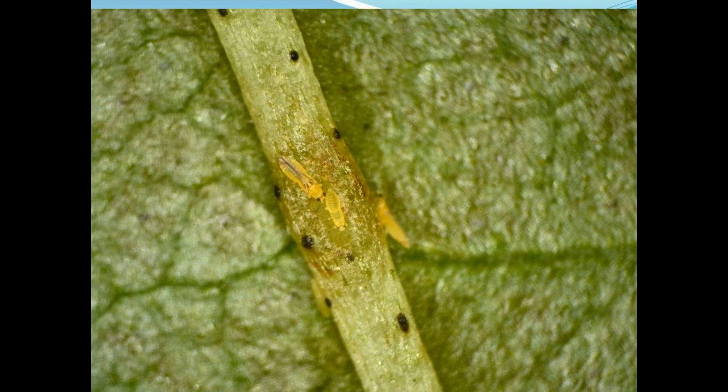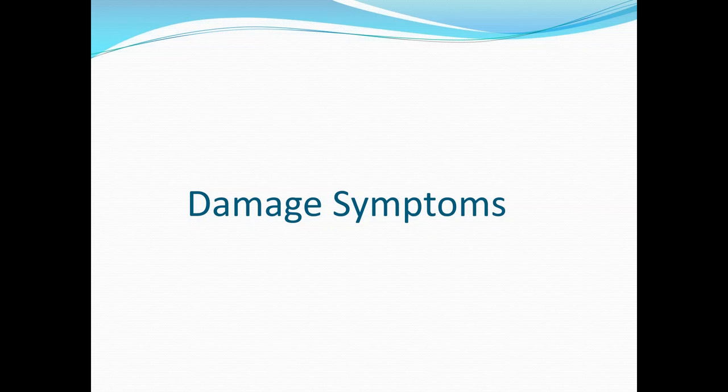The way thrips feed is a little different from things like aphids. They pierce and destroy plant cells and attack the growing portions of the plant. The plant becomes deformed as it grows, so you typically get symptoms like crinkling, deformation, and curling — all these sorts of symptoms which can often be associated with thrips.